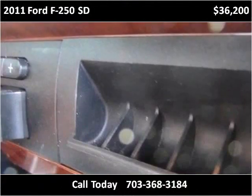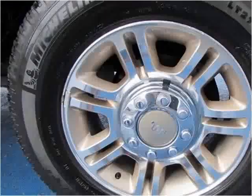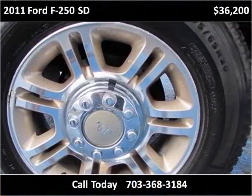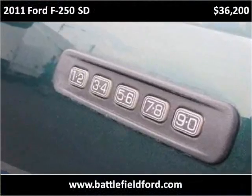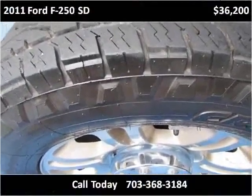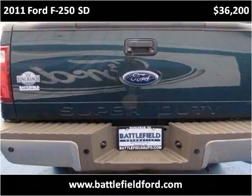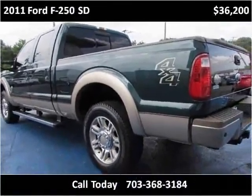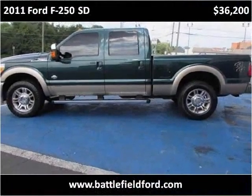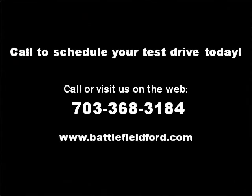Thank you. Please visit our website at battlefieldford.com.